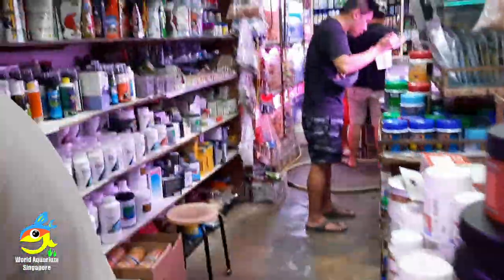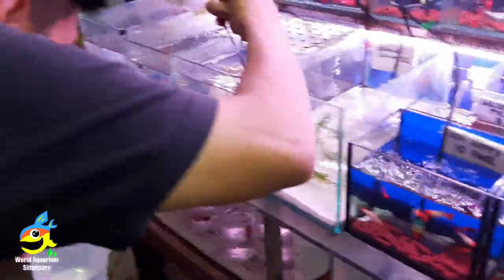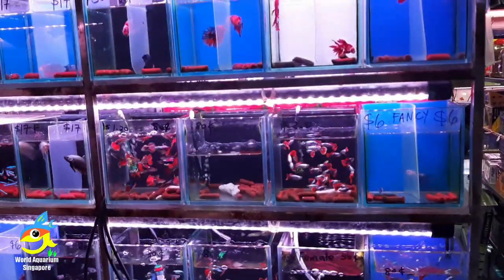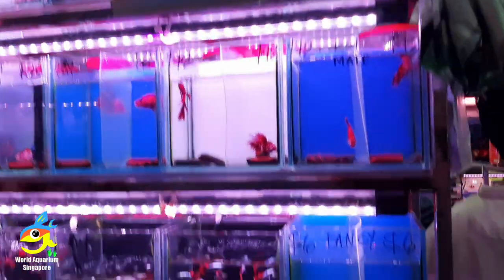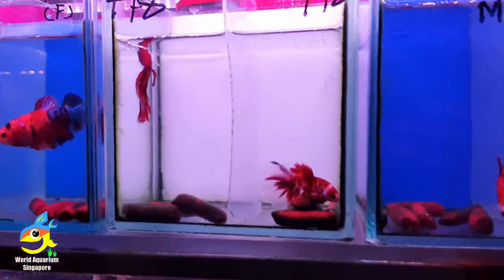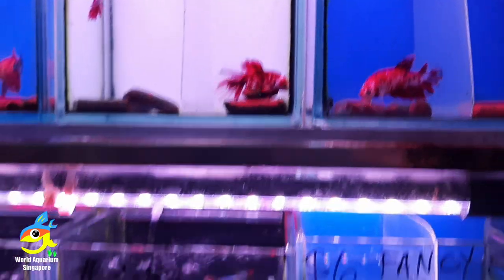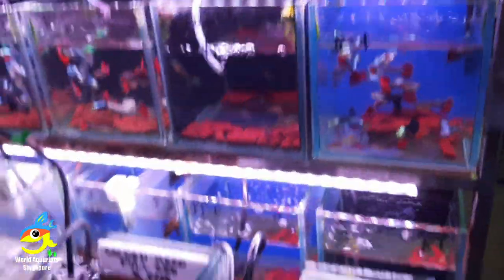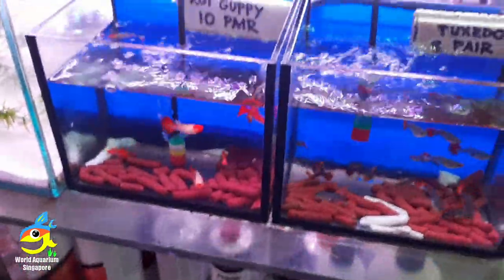Now let's walk into the shop — so many tanks and many people buying. I don't have much space to walk around. This is one of my favorite spots on the shelf — they have many bettas: tuxedo, blue and white, golden, and giant bettas as well. Placards, nemos, fancy bettas — you name it. They've separated them into male and female of the same type.